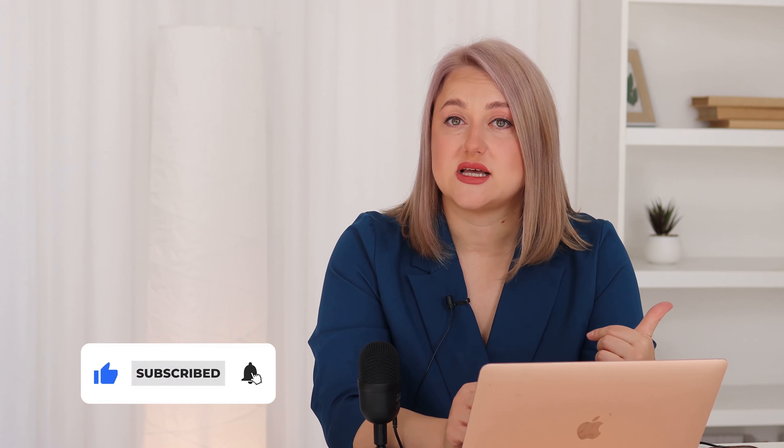Thank you very much for your attention. I hope this video was helpful for you. Please give it a thumbs up and click subscribe so we can provide you with more valuable videos. Also, subscribe to Sellerscreen.io so you can do proper product search. Thank you, and have great sales!